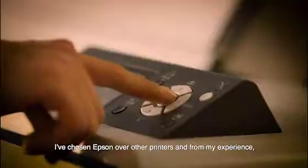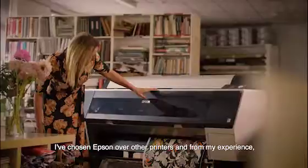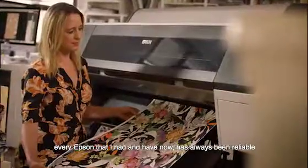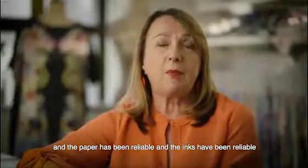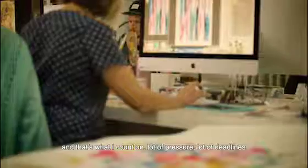It loses its soul. I've chosen Epson over other printers, and from my experience, every Epson that I've had and have now has always been reliable. The paper has been reliable and the inks have been reliable, and that's what I count on.